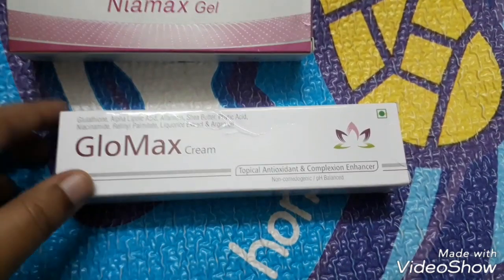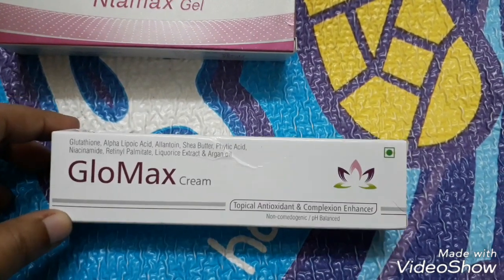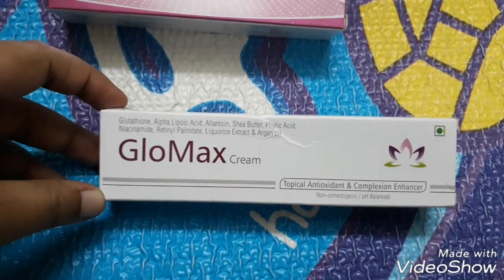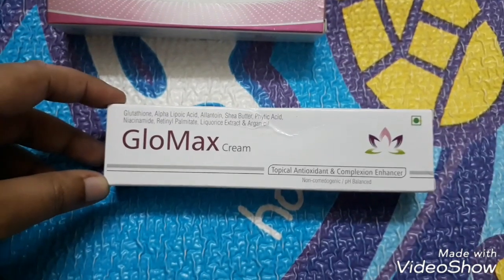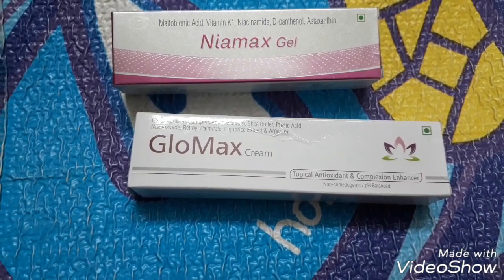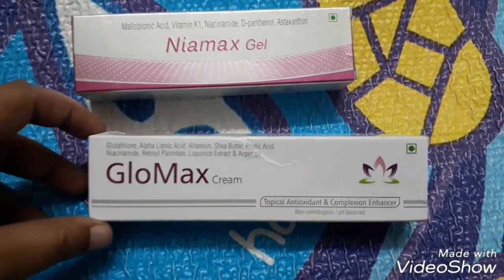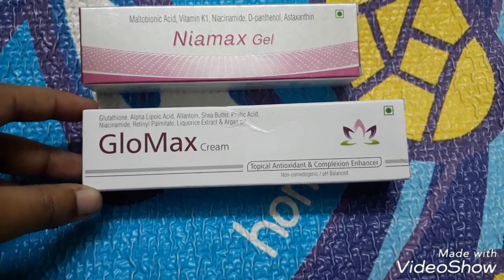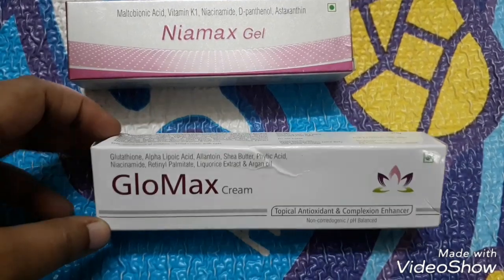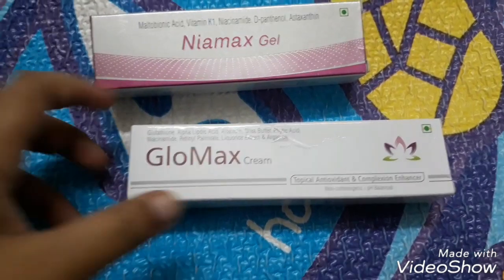This is a cream for topical application — it's just like a moisturizer. It's a topical antioxidant and, as written here, a complexion enhancer. Since it's medicated, it's non-comedogenic and pH balanced. It's very important for the cream to be pH balanced for it to penetrate into the skin. The cosmetic industry is quite unregulated — they just write 'dermatologically tested' which isn't always correct. This company has formulated the creams so that the atomic particles are very small — measured in Daltons — so they penetrate the skin well.